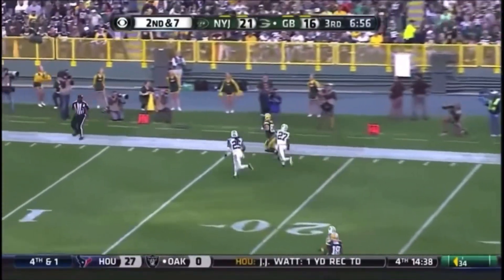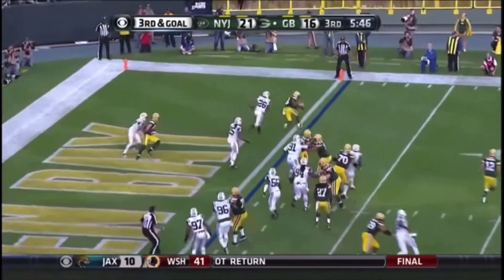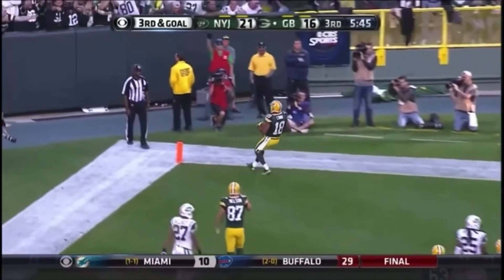Rodgers taking a shot down the far sideline and he's got his man. Rodgers rolls, throws — touchdown, Randall Cobb!